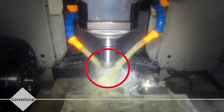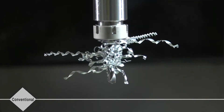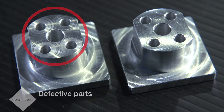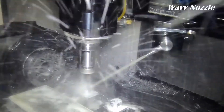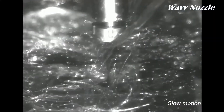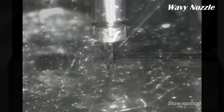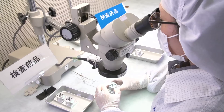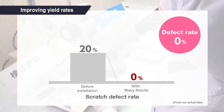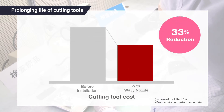Excess metal chips can damage the cutting tool or end product, leading to lower output. To stop chips from wrapping around the cutting tool, Wavy Nozzle employs a swinging motion to guide the chips in one direction. This sweeping motion improves output rates without damaging the product, and it is also possible to prevent breakage while extending the overall life of the tool.